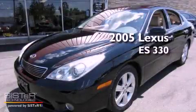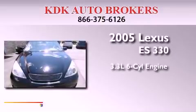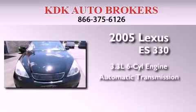This is a 2005 Lexus ES330. It has a 3.3-liter, six-cylinder engine and an automatic transmission.